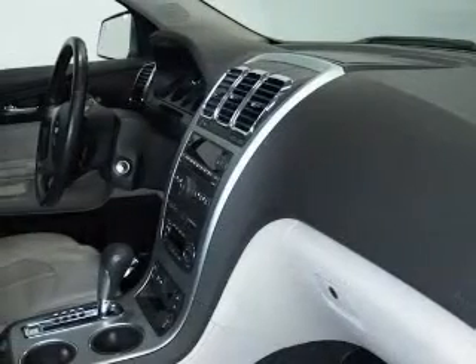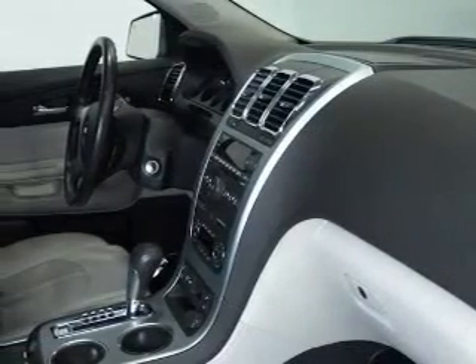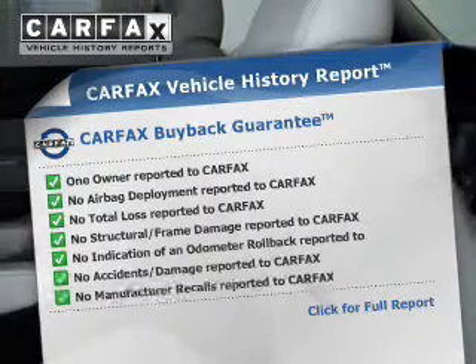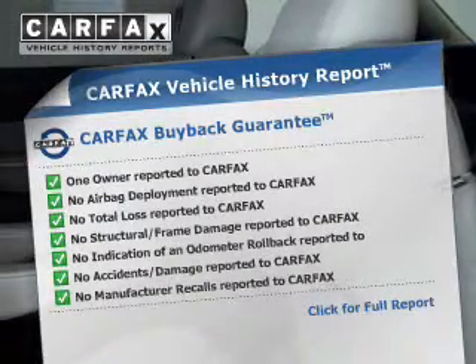Treat yourself to a premium sound system. The anti-lock braking system will help deliver you safely to your destination. Indulge in the comfort of heated seats. This vehicle comes with a Carfax report, which reduces your buying risk by providing the vehicle's history before you purchase.